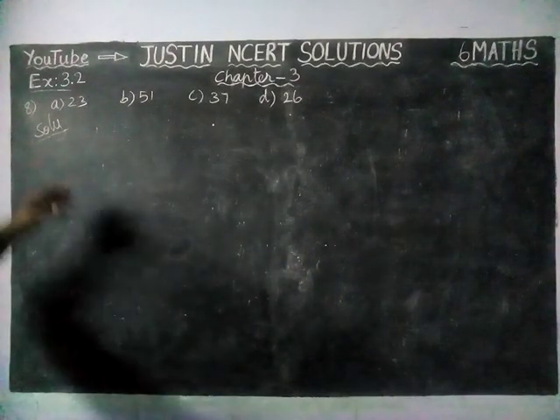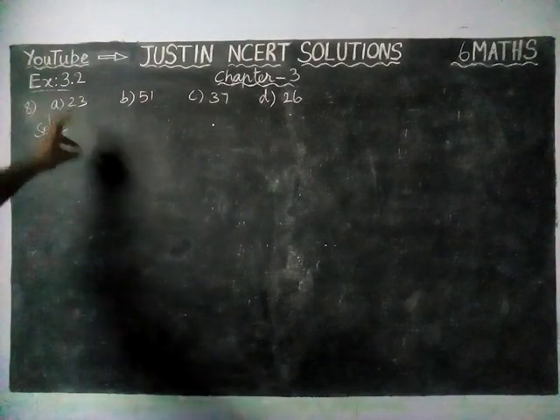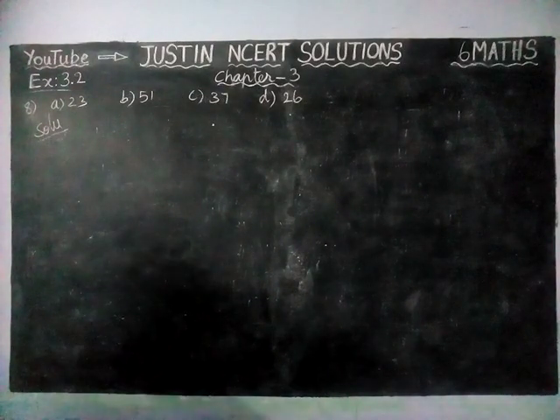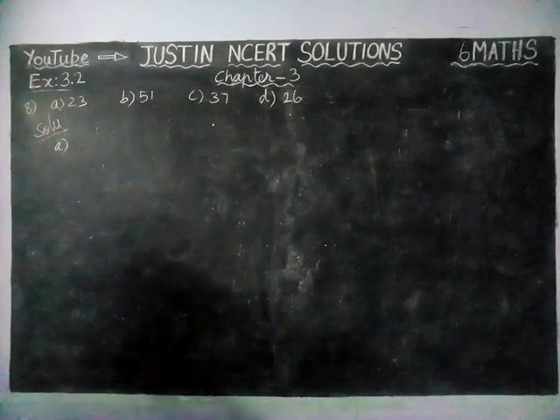Which of the following numbers are prime numbers? They have given 4 numbers. Out of these 4, which numbers are prime numbers? We have to find it. To find whether it is a prime number or not, we have to find the total number of factors.